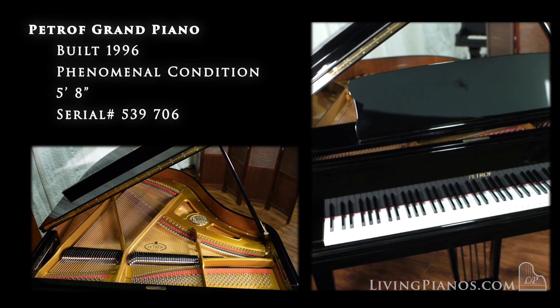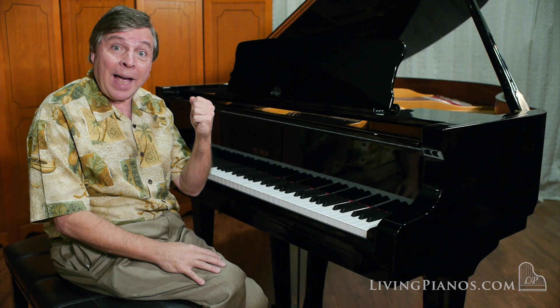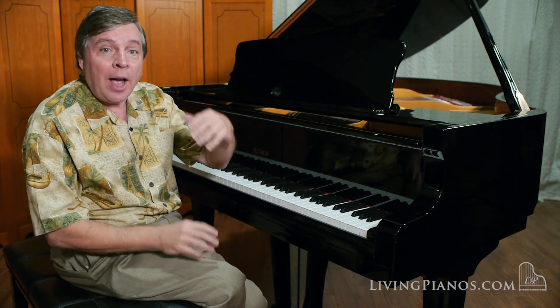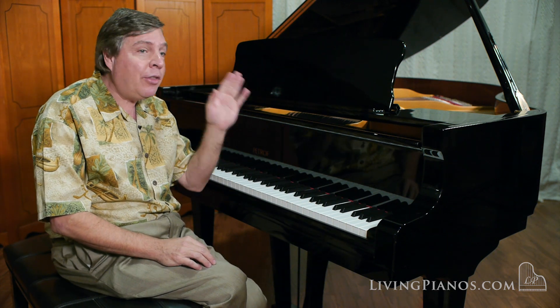Petrov has a rich history going back to the 1800s, a respected Czech Republic piano, and the action is very refined, and the tone is really outstanding. I want you to hear the beautiful clarity — you sometimes hear about the bell-like tone of European pianos, and this really has it.